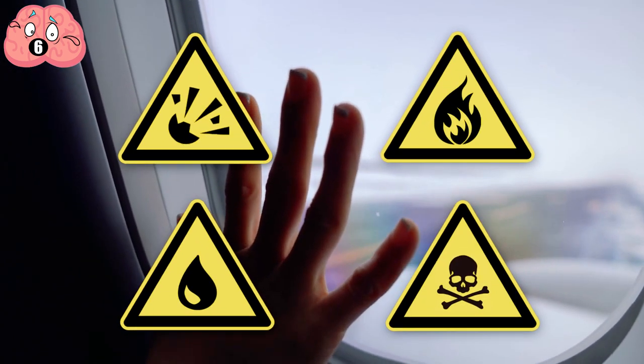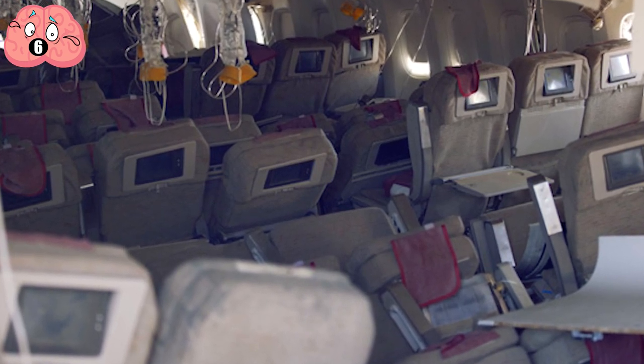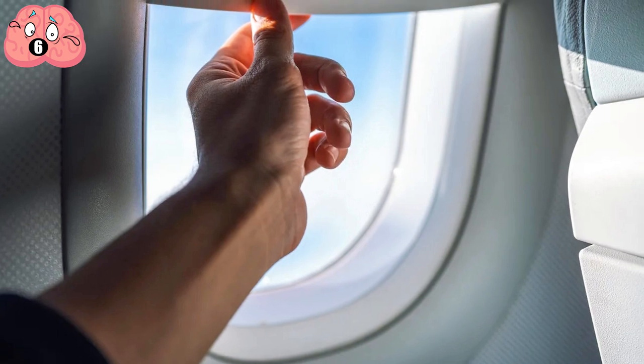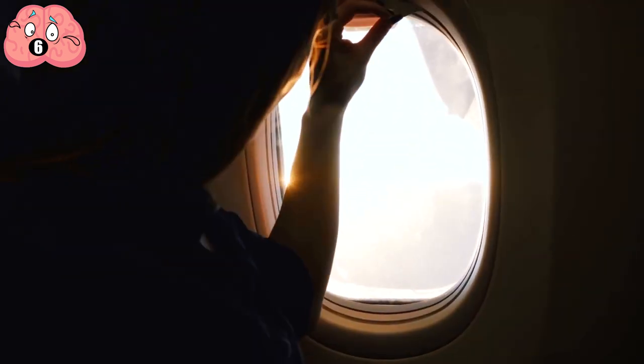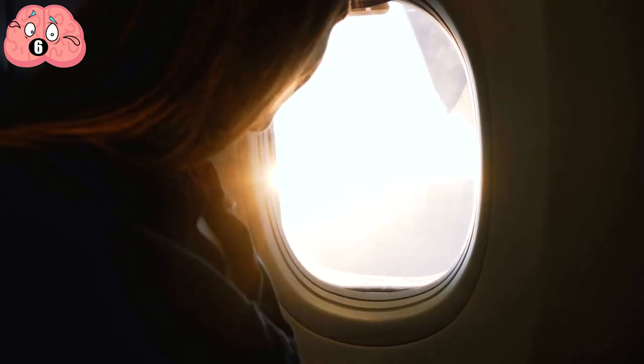The Federal Aviation Administration requires that planes can be evacuated within 90 seconds. So remember that window shades work both ways and make sure yours is up whenever taking off or landing. It will give you a great view, and it might just help you see your way to the door in an emergency.